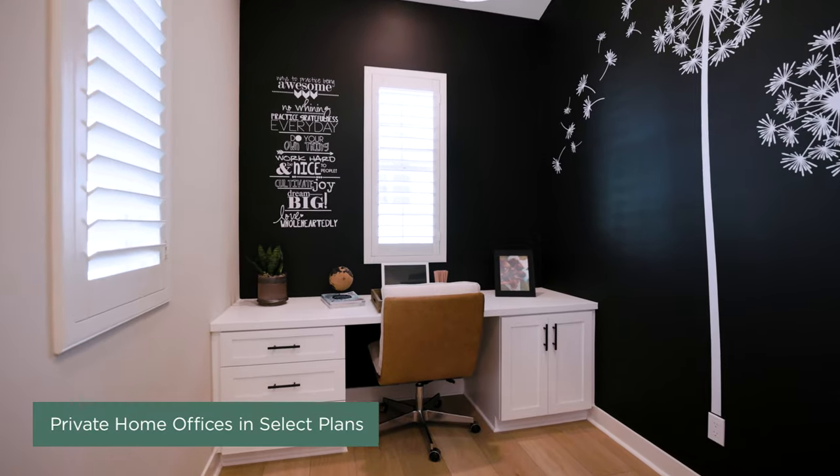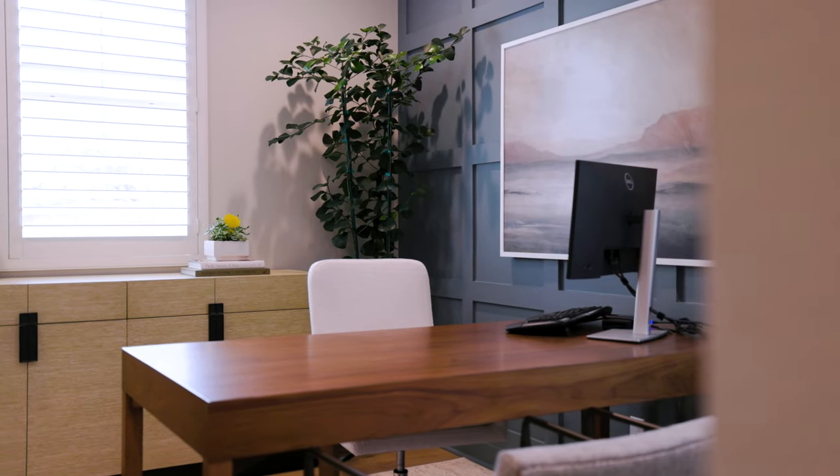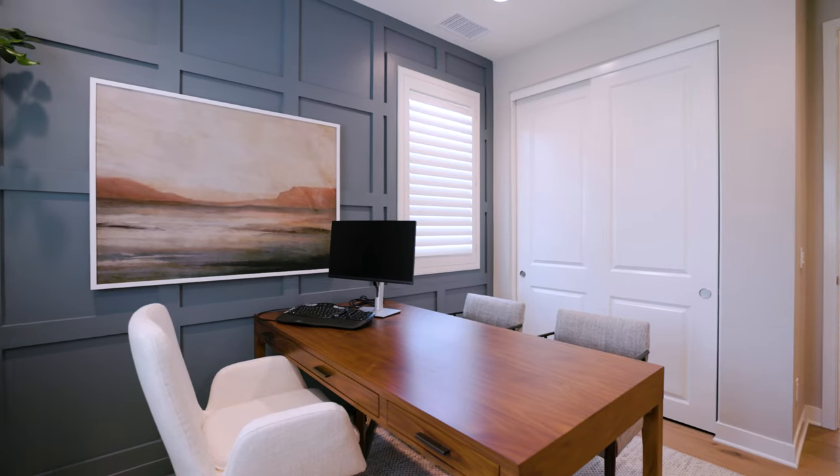If you're a professional who works from home or if you need extra space to indulge in your hobbies, floor plans at Cassia also offer flexible work spaces.